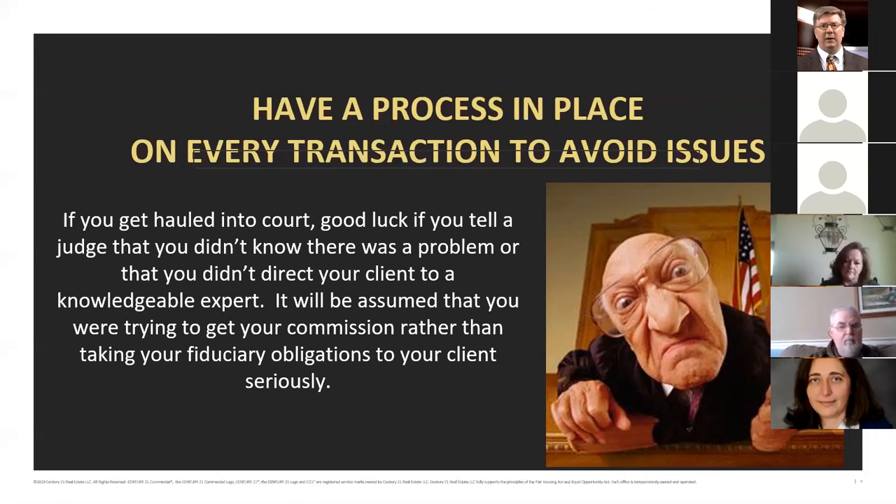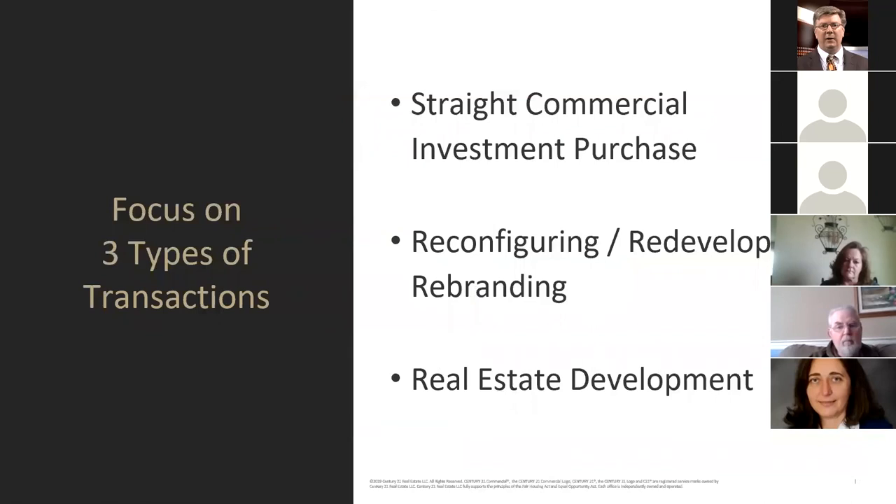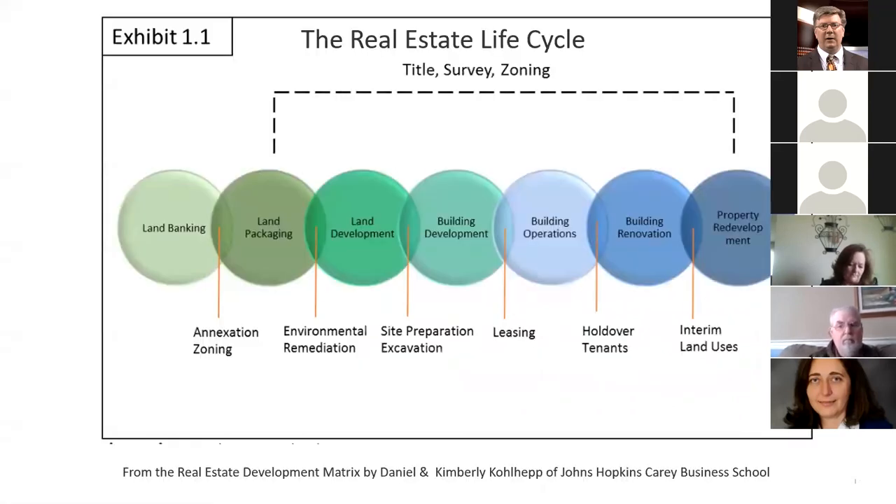Have a process in place on every transaction — that's where a checklist comes into play. I'm going to focus today on three types of transactions: straight commercial investment purchases — whether multi-family, strip mall, office building, or warehouse — reconfiguring or redeveloping property or rebranding it, and at the end I'll talk about real estate development and some of the nuances of due diligence during that process.